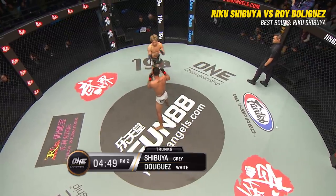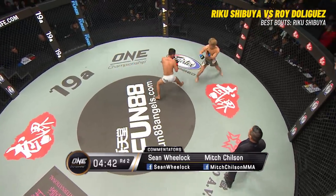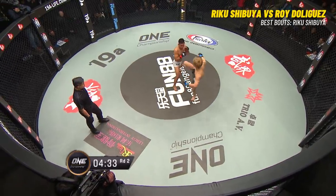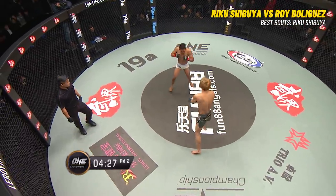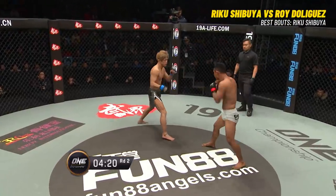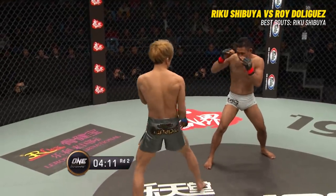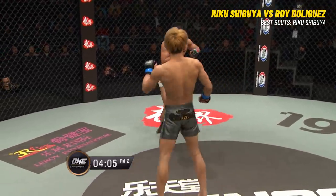There's the jab from the southpaw stance for De Liguez. Swing and a miss with the left hand. Shibuya was just off balance — a little bit of a slip there, no real damage. Both fighters a little bit timid here. Shibuya is respecting the power of De Liguez, and De Liguez might be a little timid to really let go of the striking because he knows the takedown is there. When you see high-level strikers get taken down, they get kind of insecure — they don't want to let go of the strikes because they fear the possibility of getting taken down again.